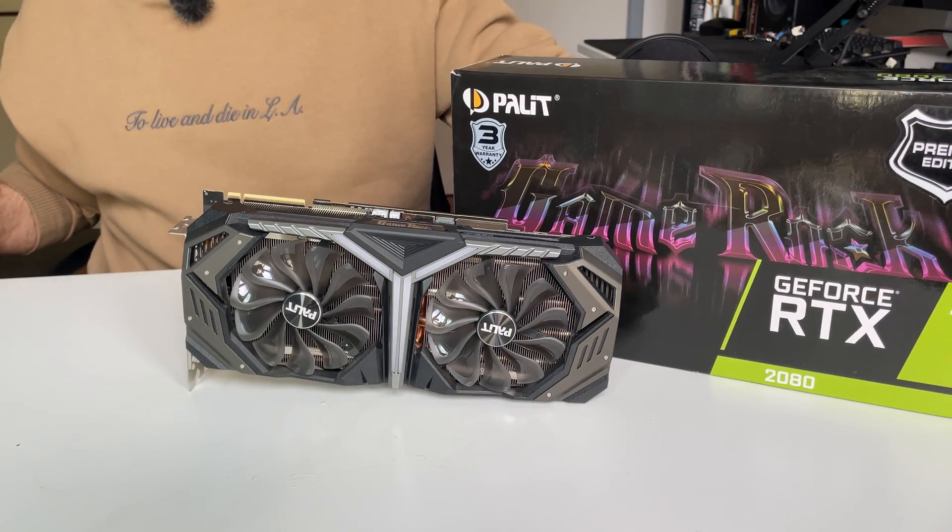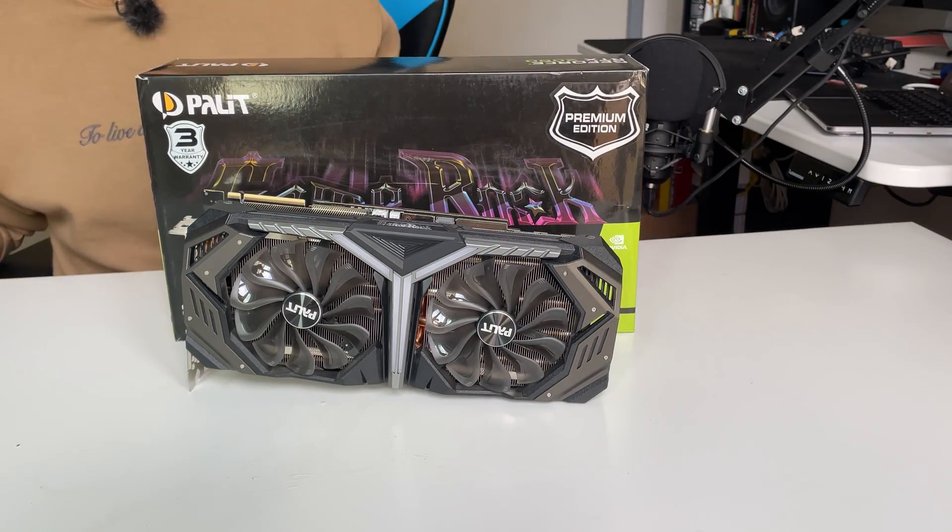This GPU has been undervolted — the one in my PC, which is a Palit GameRock RTX 2080 — to run cooler but at a higher clock. If you want to undervolt your 2080 as well, I'll leave a video tutorial from my friend in the description below.